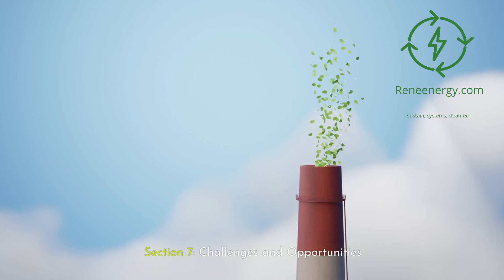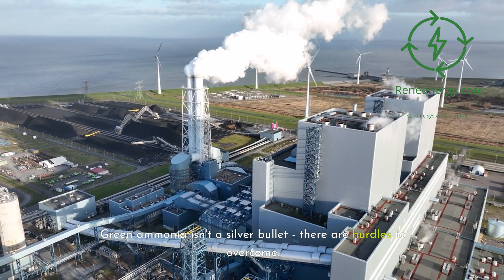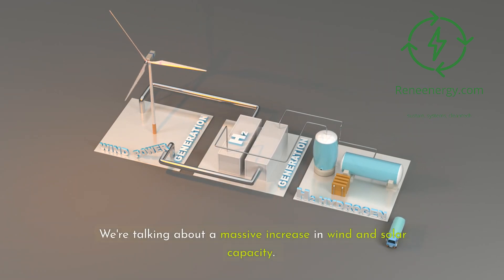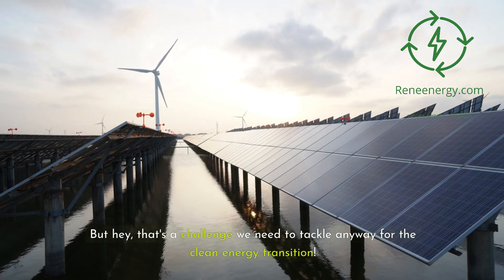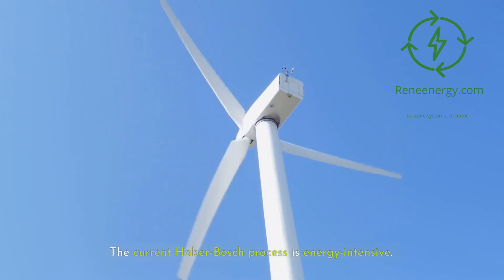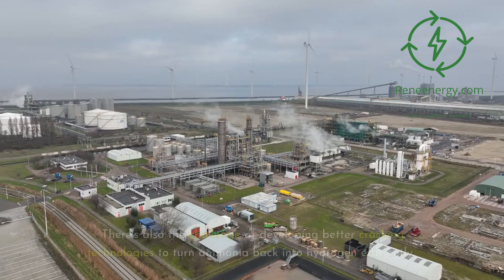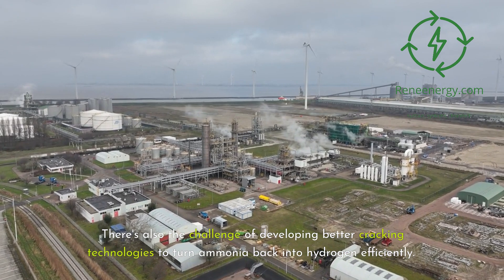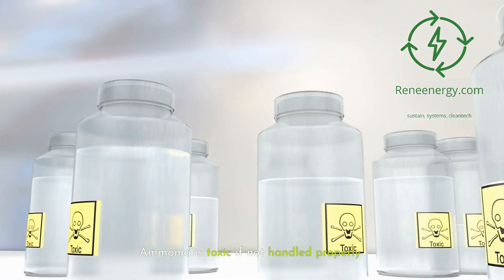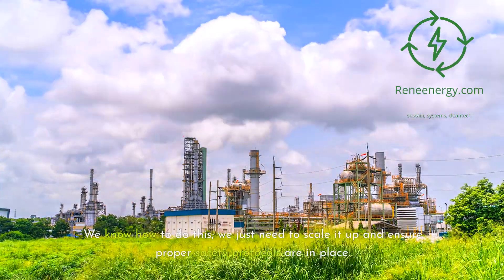Section 7: Challenges and opportunities. Green ammonia isn't a silver bullet — there are hurdles to overcome. First, we need to scale up renewable energy production significantly to make green ammonia viable on a large scale, requiring a massive increase in wind and solar capacity. We also need to improve the efficiency of the ammonia production process — the current Haber-Bosch process is energy intensive. Researchers are working on more efficient catalysts and even biological production methods using engineered bacteria. There's also the challenge of developing better cracking technologies to turn ammonia back into hydrogen efficiently. Safety is another consideration: ammonia is toxic if not handled properly. But we've been producing and handling ammonia safely for over a century — we just need to scale it up and ensure proper safety protocols are in place.